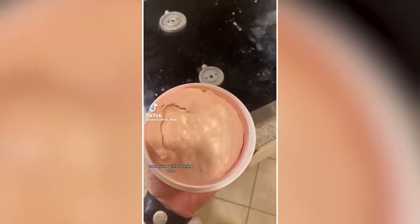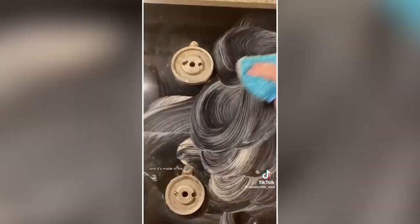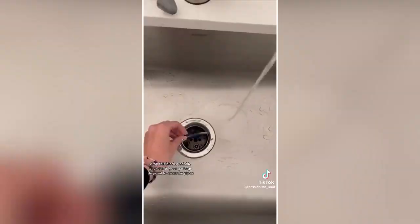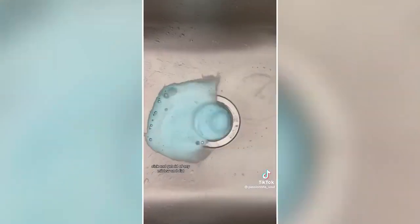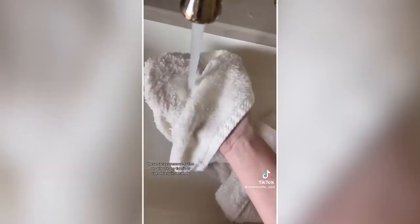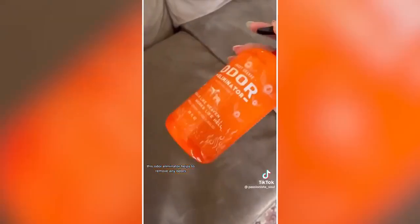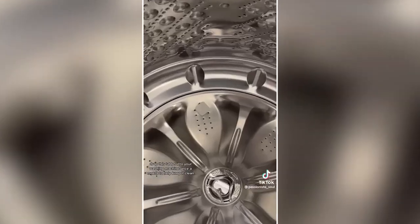Amazon Cleaning Hacks: We swear by this cleaning paste — it works on almost any surface to remove dirt and grime and is made in the USA. Drop this biodegradable packet into your garbage disposal to clean the pipes, sink, and get rid of any mildew and dirt. These sprays remove stains on almost any fabric or upholstery in seconds. This odor eliminator helps remove any odors from fabrics and upholstery. And drop this tablet into your washing machine once a month to help keep it clean and get rid of any mildewy smells.